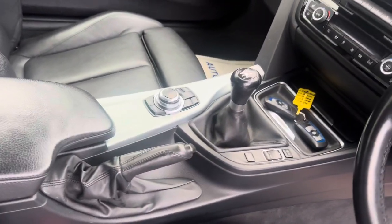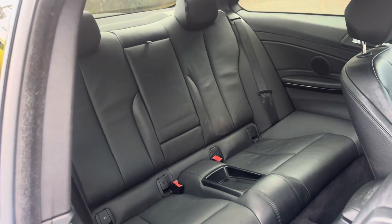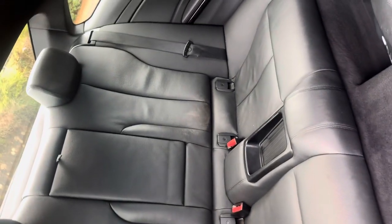We've got the manual handbrake and six-speed manual gearbox, plus the iDrive system. The vehicle is a true four-seater — it doesn't even purport to be a five-seater — so we've got four adults in comfort. We've got isofix car seat mounting points, a centre armrest, genuine BMW mats, and it comes with the two keys it left the factory with.